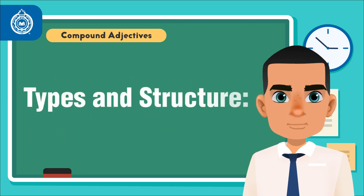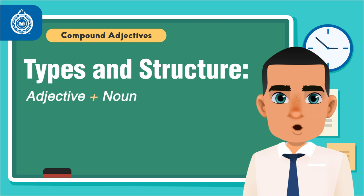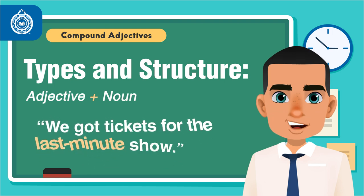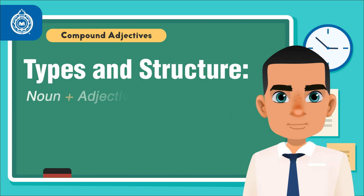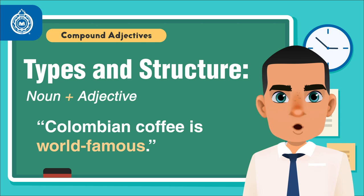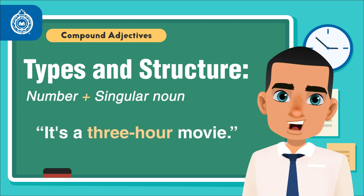The most common types of compound adjectives and their structure. Adjective plus noun — example: we got tickets for the last-minute show. Noun plus adjective — Colombian coffee is world-famous. Number plus singular noun — it's a three-hour movie.